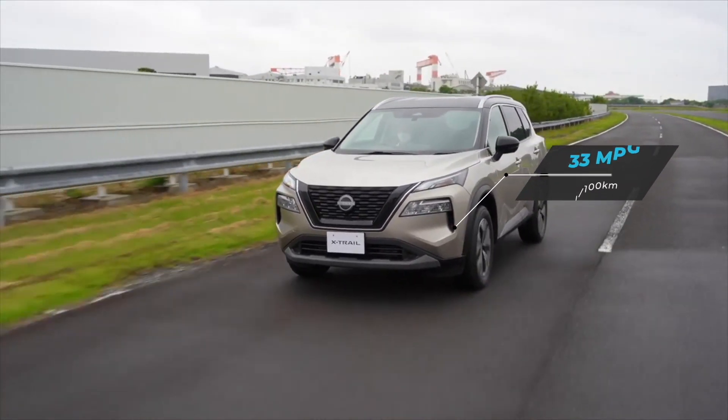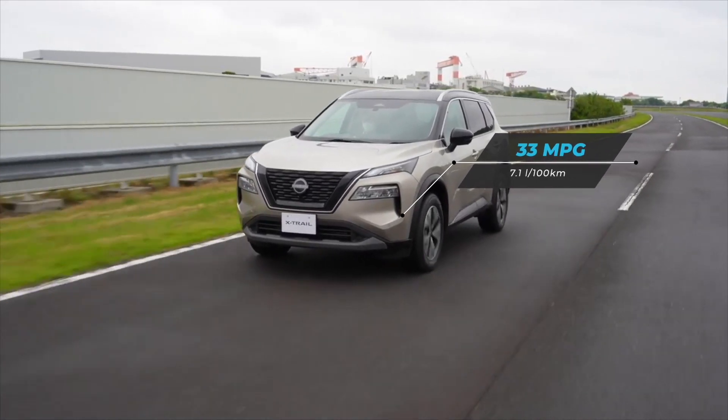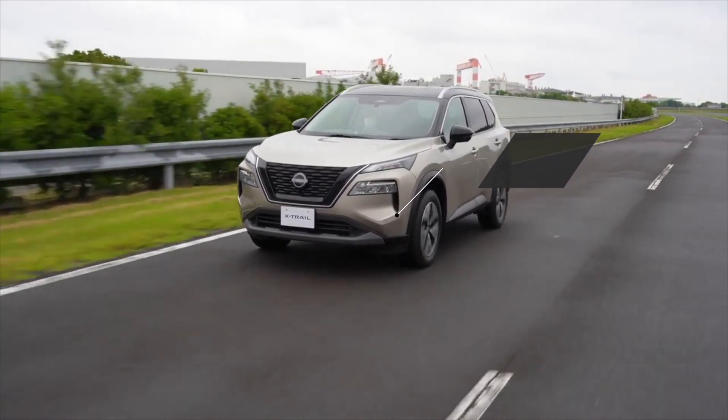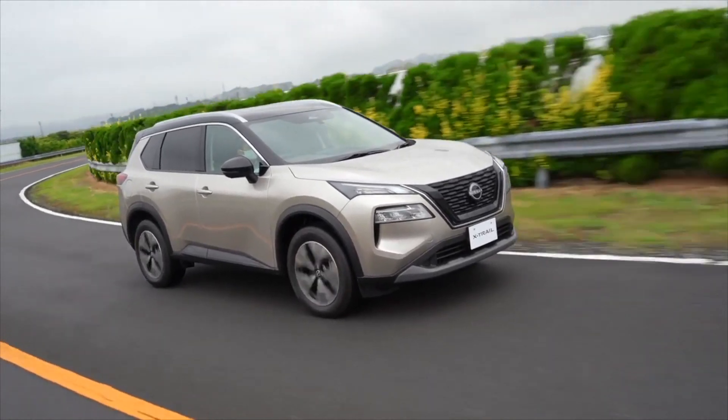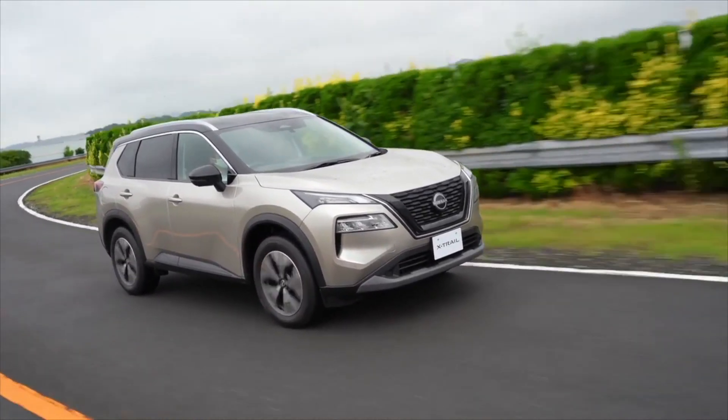When it comes to fuel consumption, the Nissan X-Trail is quite efficient. The base engine gets an EPA-estimated 33 miles per gallon combined. These are quite good numbers for an SUV of this size.